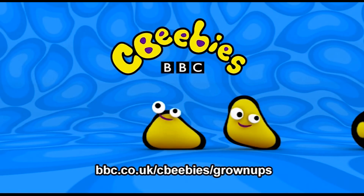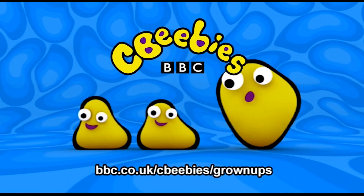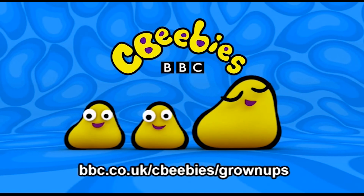This is CBeebies on YouTube. The following content is intended for our CBeebies grown-ups audience.